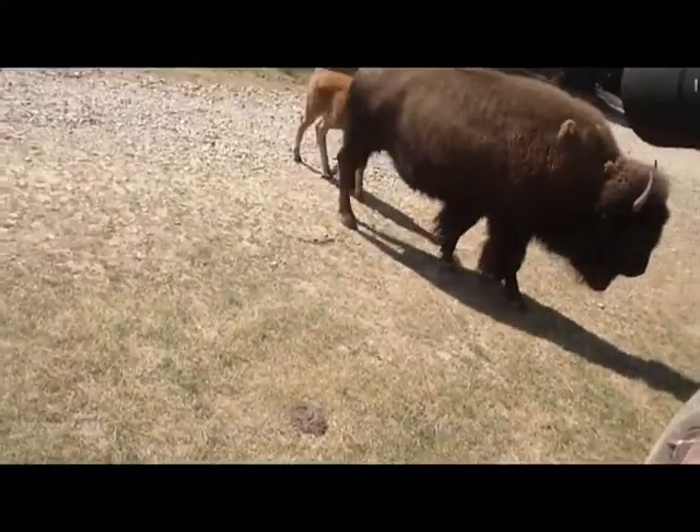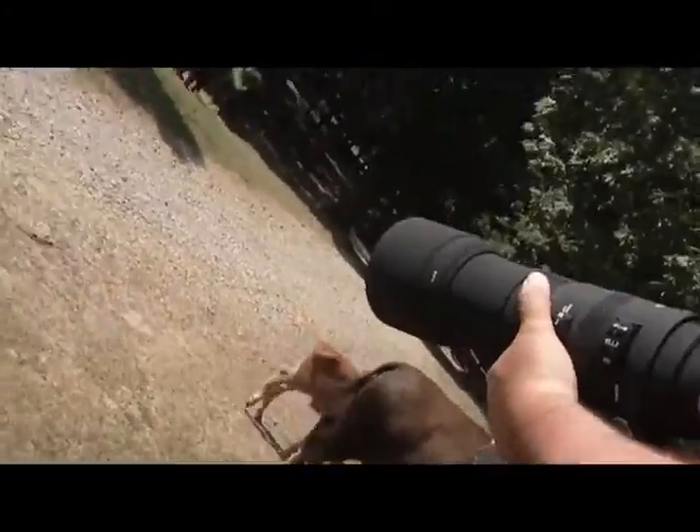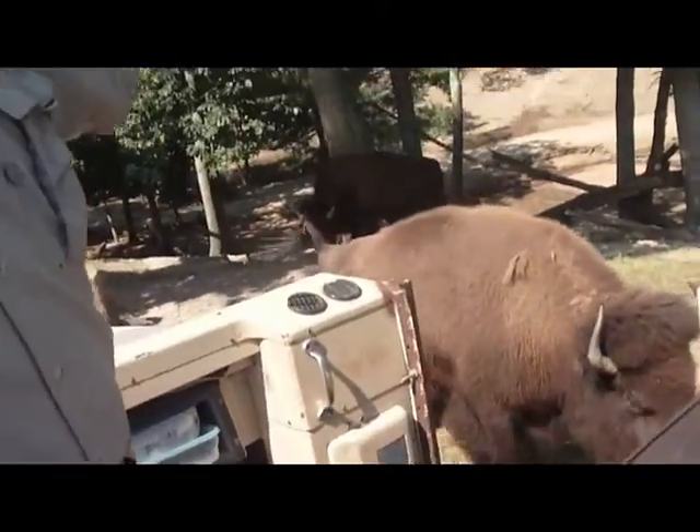Coming around the front of the bus here, you can see an orange colored fuzzy looking calf right here coming around the front of the bus. That's actually what a buffalo calf looks like — that's a baby buffalo that was born about three weeks ago.